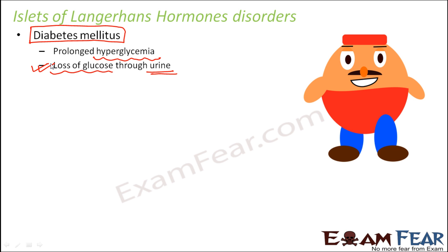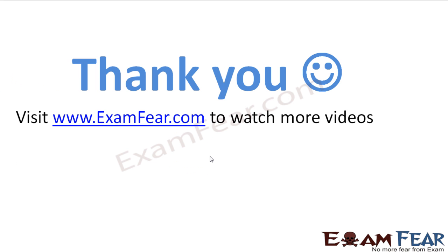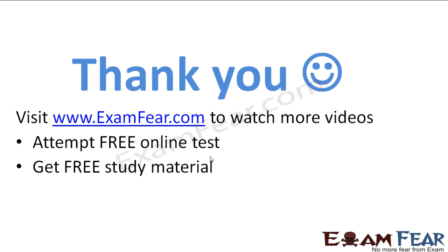That was about the islets of Langerhans. Thank you. Please visit examfear.com to watch more videos, attempt free online tests, get free study material, and find tutors and mentors. Thank you once again.